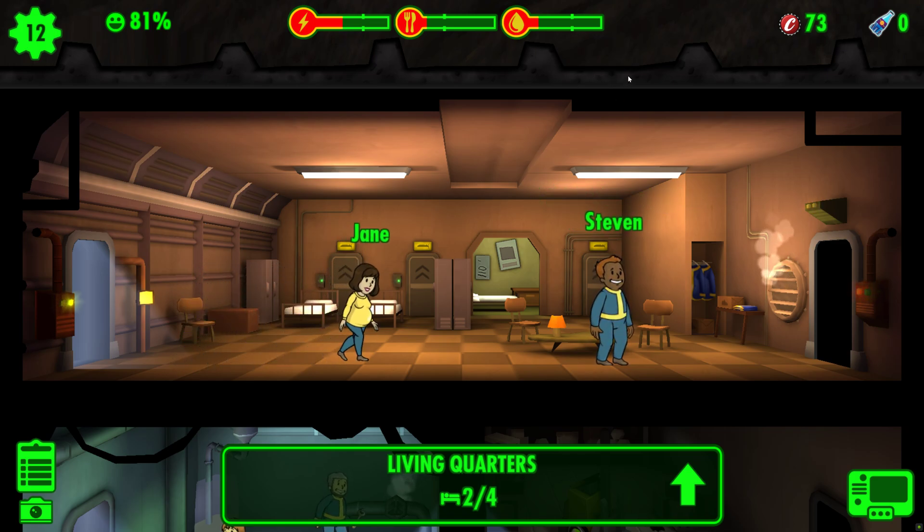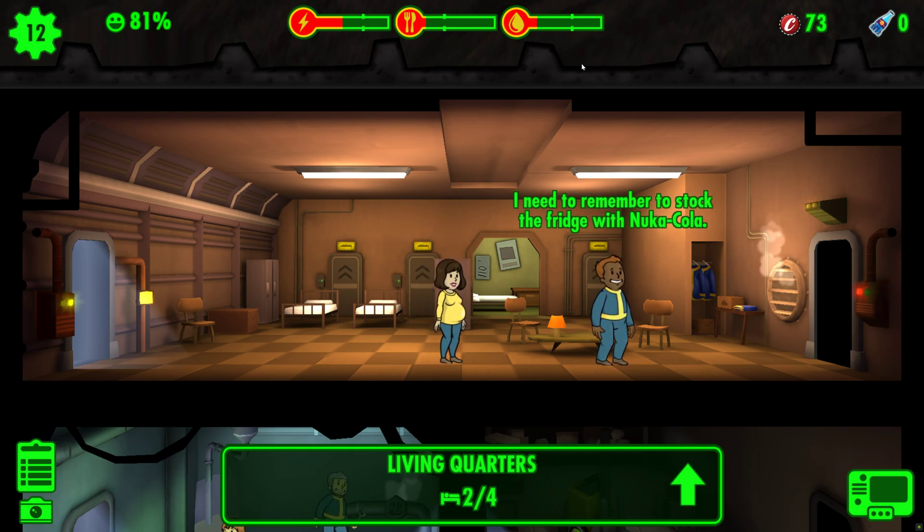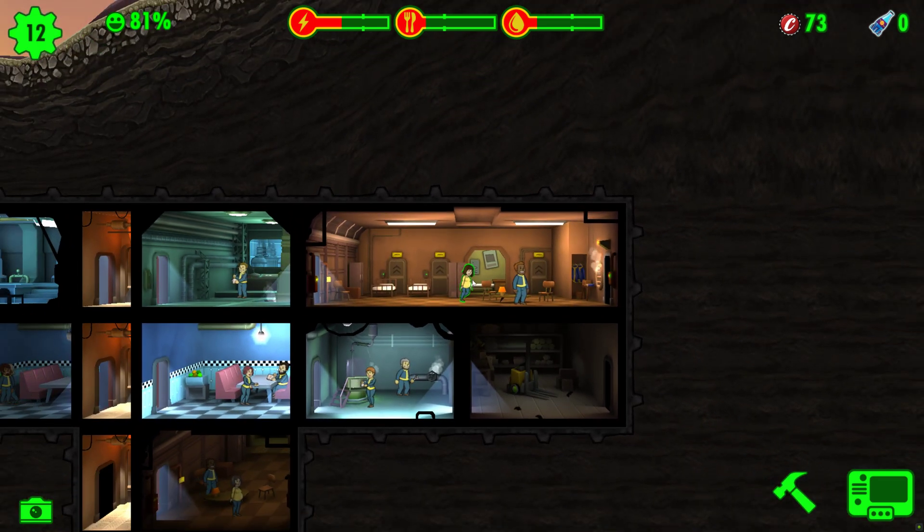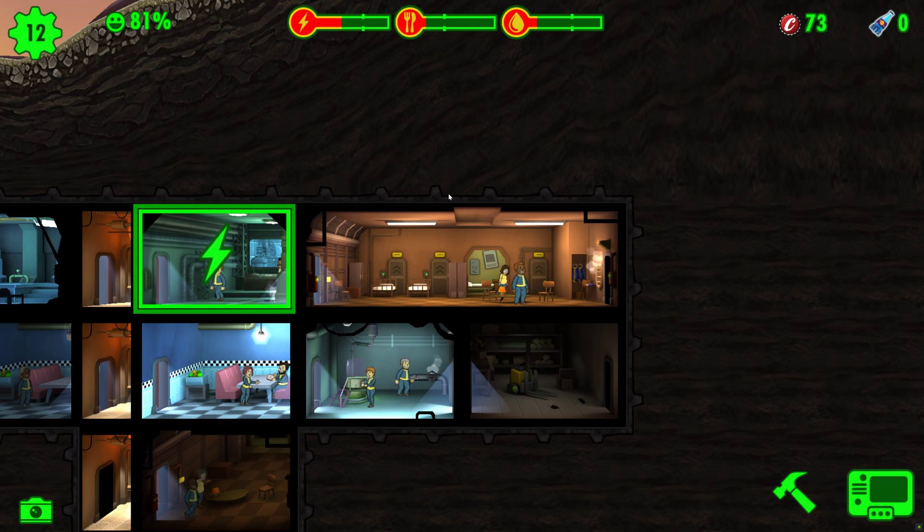In Fallout Shelter, boosting your population can be achieved through various means, such as acquiring special dweller cards from lunchboxes, enticing dwellers with your radio station, and getting your existing dwellers pregnant. It's all part of the grand plan to nurture your vault into a bustling haven in the post-apocalyptic wasteland.